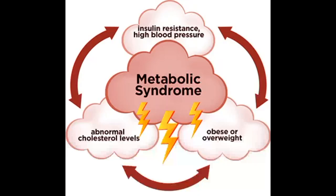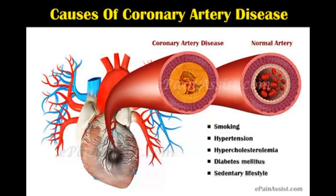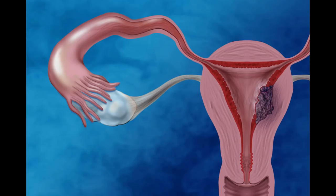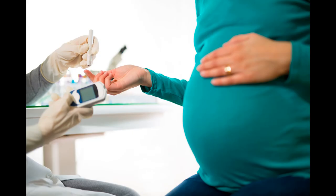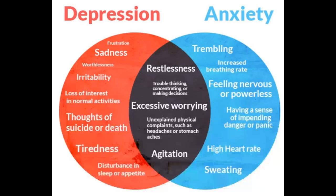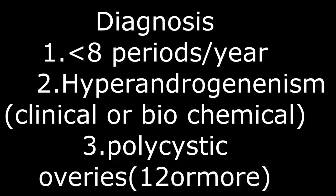Long-term complications include metabolic syndrome, type 2 diabetes, coronary artery disease, carcinoma of the uterus, carcinoma of the breast, miscarriage, gestational diabetes, depression, anxiety, and majorly infertility.